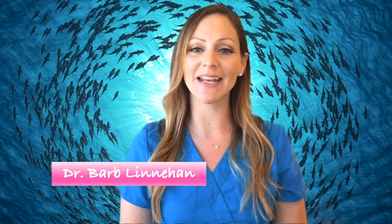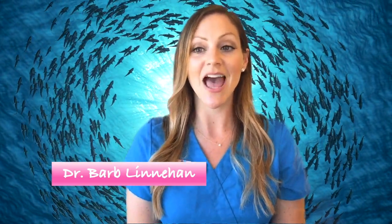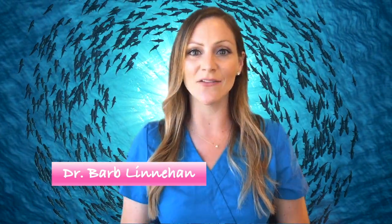Hi everyone and welcome to another episode of Ask Dr. Barb. I'm Dr. Barb Lenihan and I'm here to answer your questions about all things animals. Today's topic, one of my favorites: aquatics. So let's dive in.